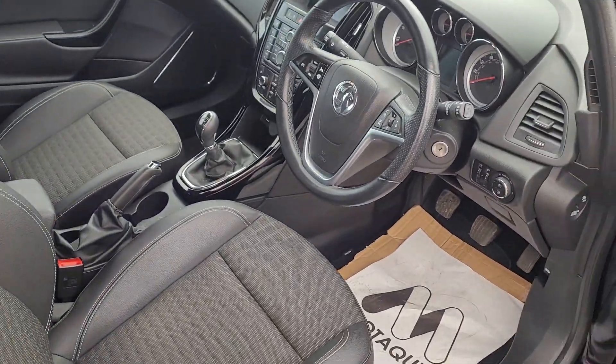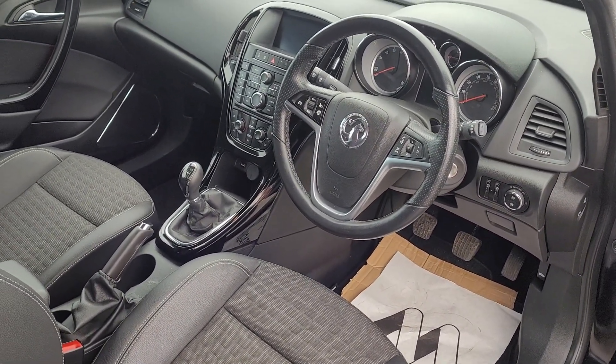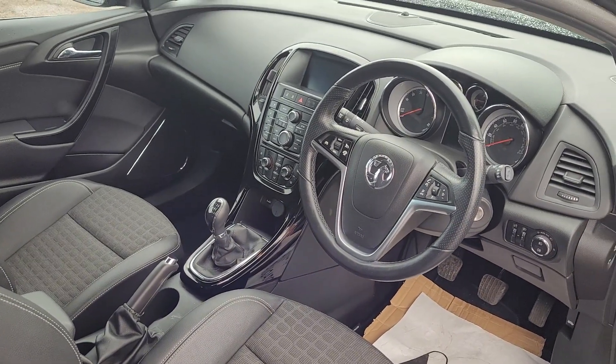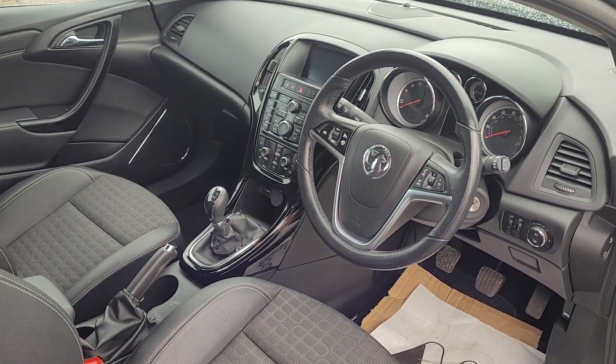As we go to the front, it's all lovely and clean in here as well. We've got electric front windows, electric mirrors, cruise control, Bluetooth, 6-speed gearbox, air conditioning, automatic headlights — so it's lovely in here as well.